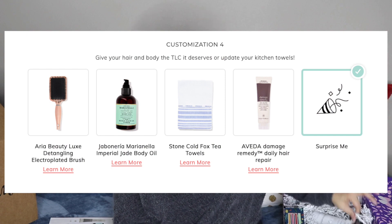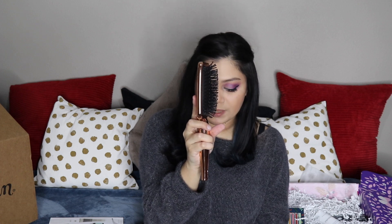Moving on to the products that only select members could customize — the first three products any member, quarterly or annually, can customize, but for the next one, only annual select members who pay annually can customize it. I chose Surprise Me for this one, so it didn't really matter. In the fourth section I also said Surprise Me, and it looks like I got the hairbrush — the Aria Beauty paddle brush. It's pretty big, bigger than I thought from looking at the pictures, and really lightweight with a nice gold finish. It says it has extended bristles for detangling and blow-drying, and it's ideal for blow-drying your hair.